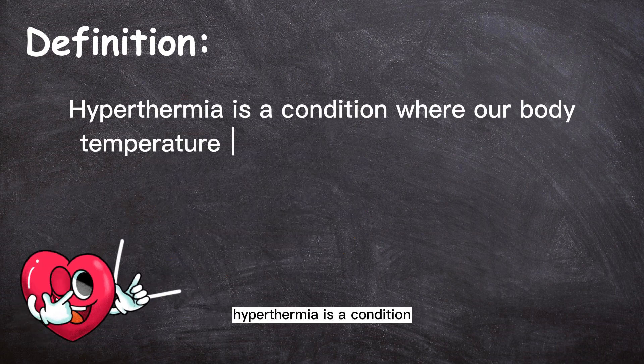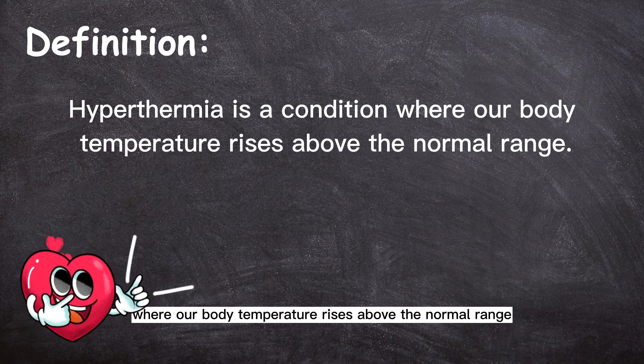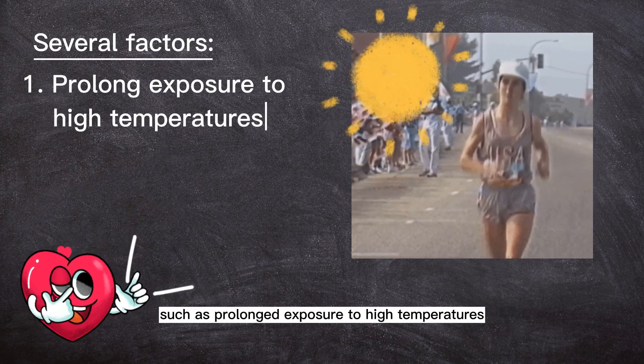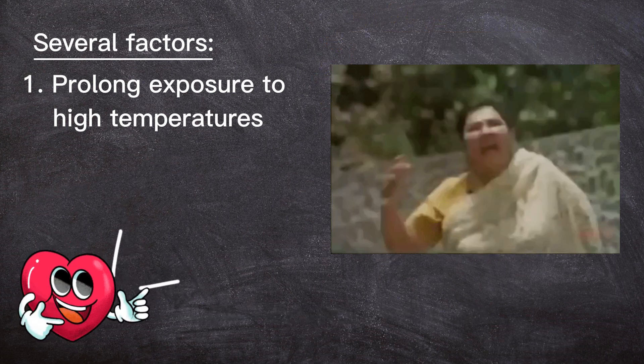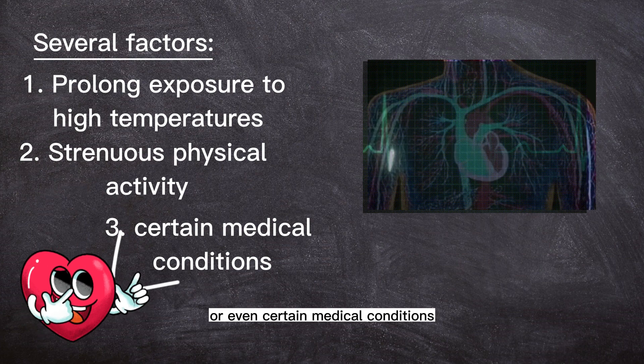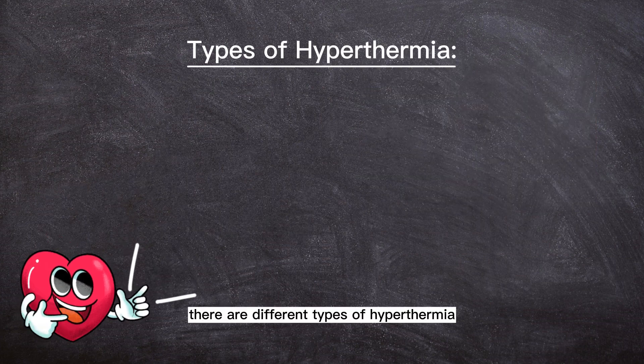Hyperthermia is a condition where our body temperature rises above the normal range. It can occur due to several factors, such as prolonged exposure to high temperatures, strenuous physical activity, or even certain medical conditions. There are different types of hyperthermia,